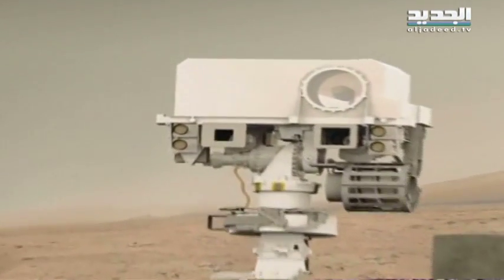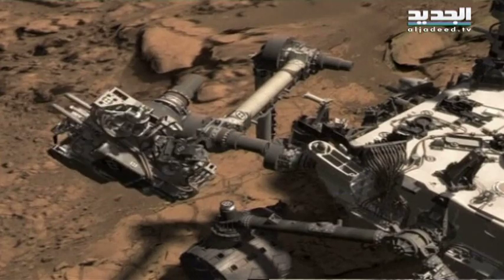Curiosity has continued to gather science data on her journey. The rover is able to store samples in Chimera.